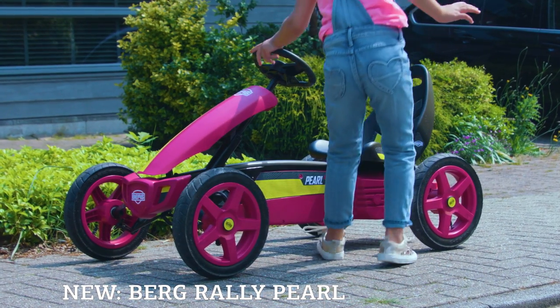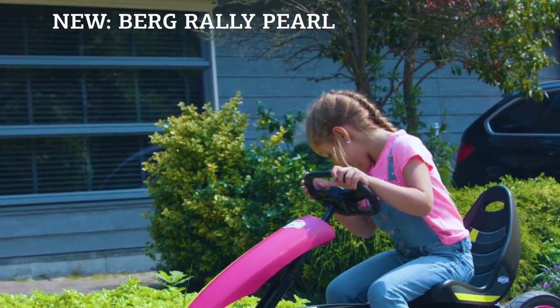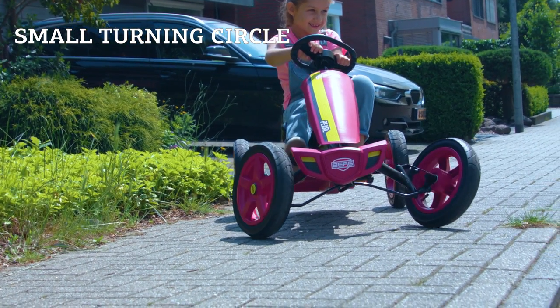The new Berg Rally Pearl is a nice compact go-kart with which children can enjoy playing outdoors. With its small turning circle, the go-kart is easy to maneuver in small spaces.